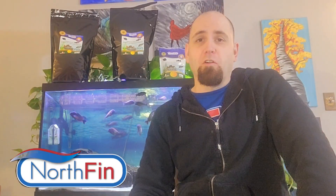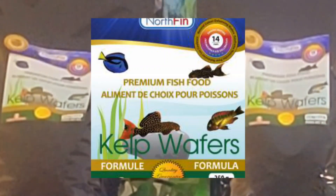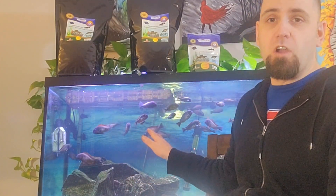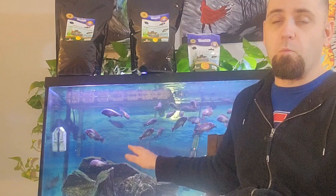Hey, welcome to another video of Benefrican Cichlids. In this video we're going to review the kelp wafer, and I'm going to tell you why this is pretty much 90% of the fish food that I feed those Tropheus there.